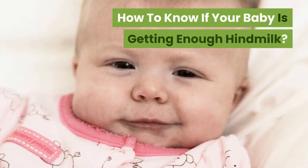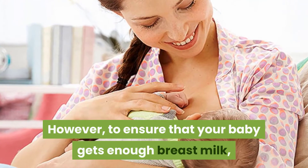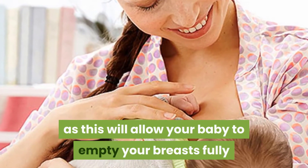How to know if your baby is getting enough hindmilk? You should breastfeed your baby for about 10 to 15 minutes on each breast. However, to ensure that your baby gets enough breastmilk, it is essential to breastfeed your baby for longer, as this will allow your baby to empty your breasts fully.